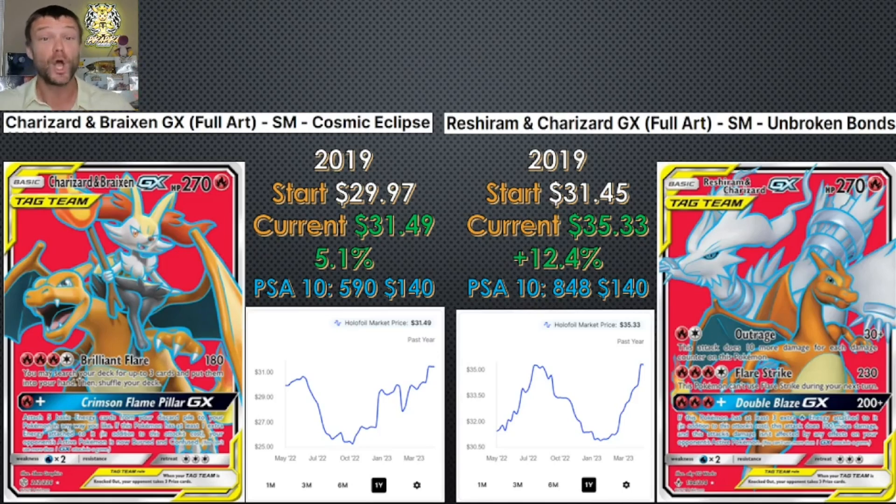Next set — these cards look almost identical. These are the Charizard GX tag teams from Sun and Moon: Cosmic Eclipse on the left, Unbroken Bonds on the right. What was interesting to me is their raw card prices. 12 months ago, the one on the left was sitting at $30; the one on the right was sitting at $31.50 — pretty similar. But we've seen very different price growth. Both of them have gone up and are green, but the Cosmic Eclipse variant is only up 5%, where the Unbroken Bonds variant is up 12%. What's interesting is Cosmic Eclipse has outperformed Unbroken Bonds as a set — everything in Cosmic Eclipse is red hot. Yet for whatever reason, this one hasn't.